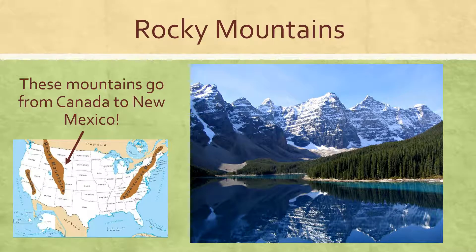They're most famous in Colorado, where there's a lot of mountains and skiing and things like that, and these are found in the western part of the United States.